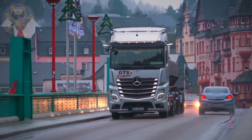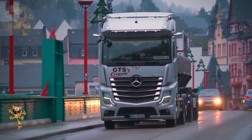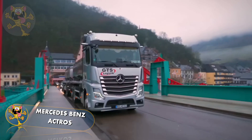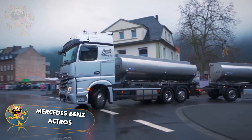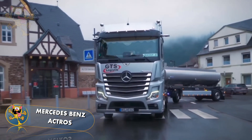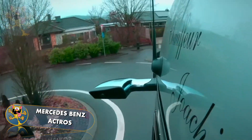Number 3: Mercedes-Benz Actros. Built by the German company Mercedes-Benz, this truck is designed for reliability and fuel efficiency. The Actros has a 625-horsepower engine and can haul a maximum load of 33 tons.